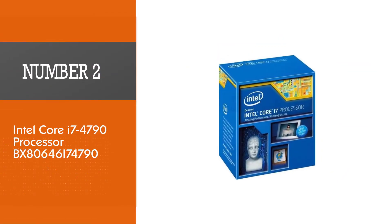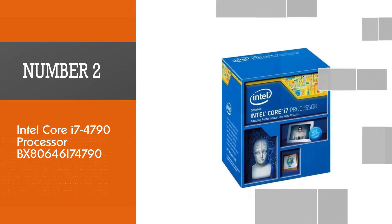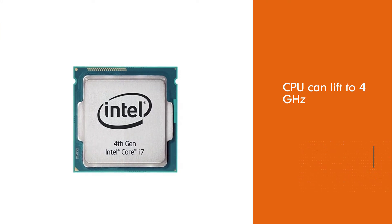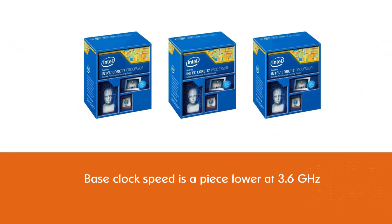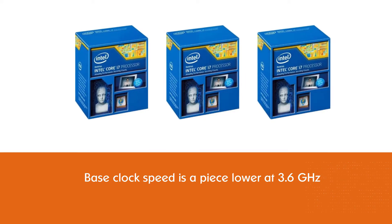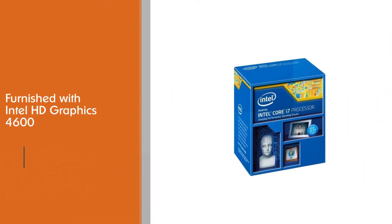Number 2: Intel Core i7-4790 Processor. The Intel Core i7-4790 is not the open version of the 4790K that we discussed above. The processor is the best LGA 1150 CPU for gaming. The CPU can lift to 4GHz, while the base clock speed is placed lower at 3.6GHz. This is still not too bad for gaming.